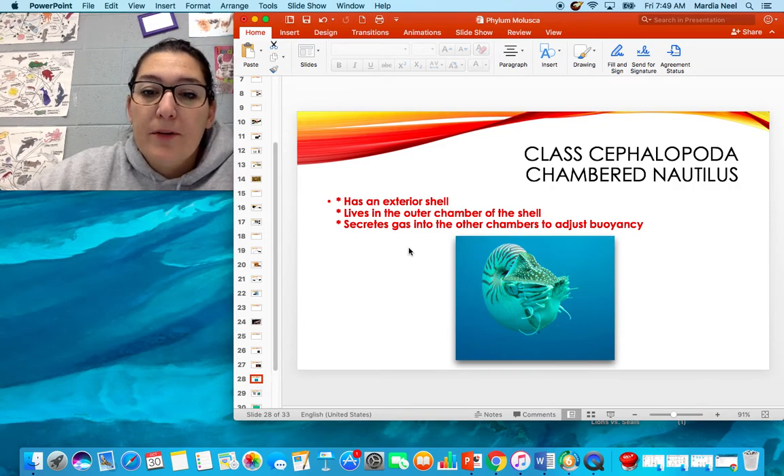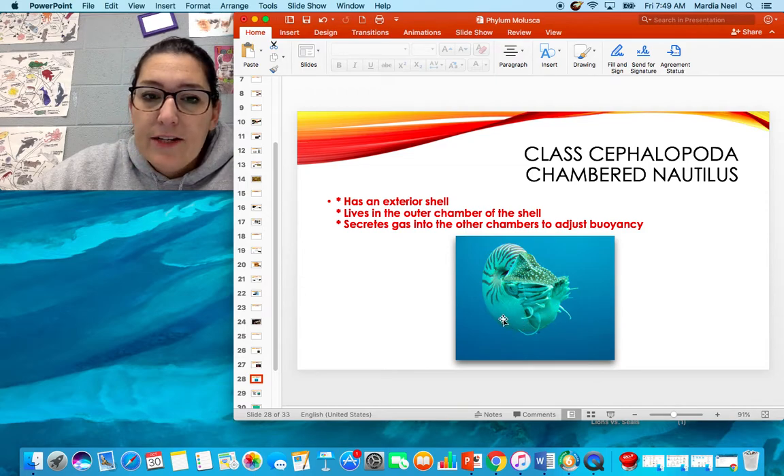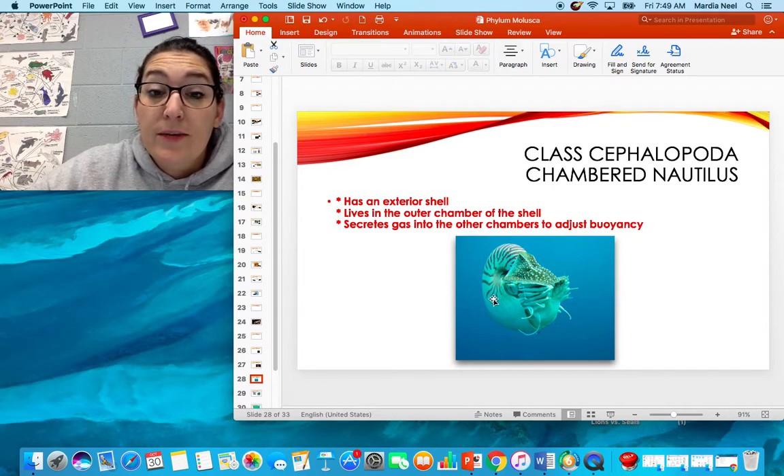Next up is the chambered nautilus. You can see its foot modified into tentacles and its eyeballs. It has an exterior shell divided into gas chambers — the animal only lives in the last part of this shell; the rest are filled with gas chambers. It can add water or air to these chambers to affect its buoyancy, allowing it to float and move up and down in the water column in order to eat.